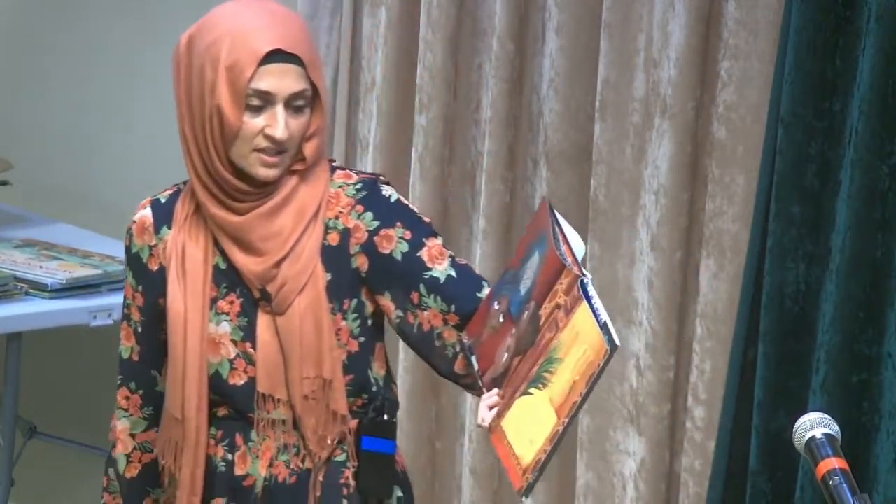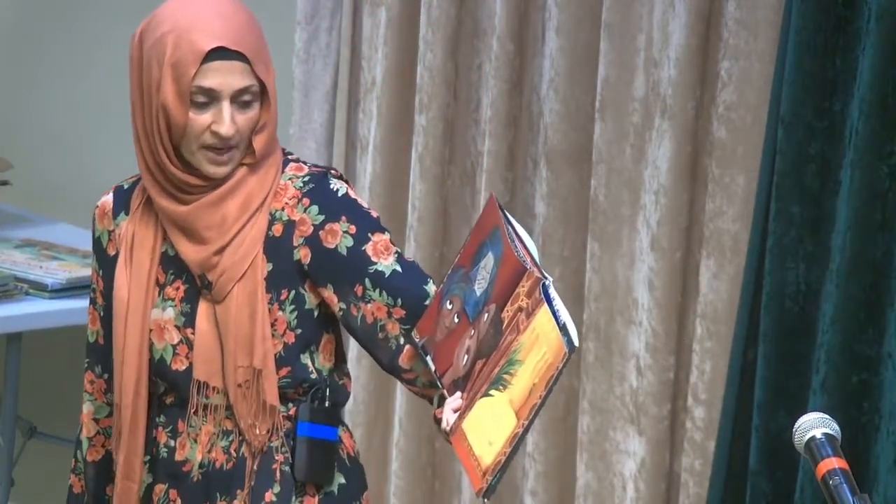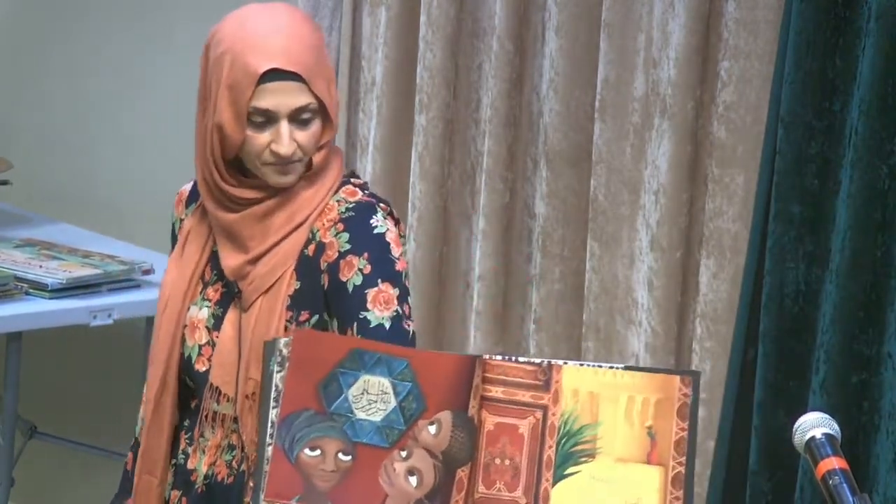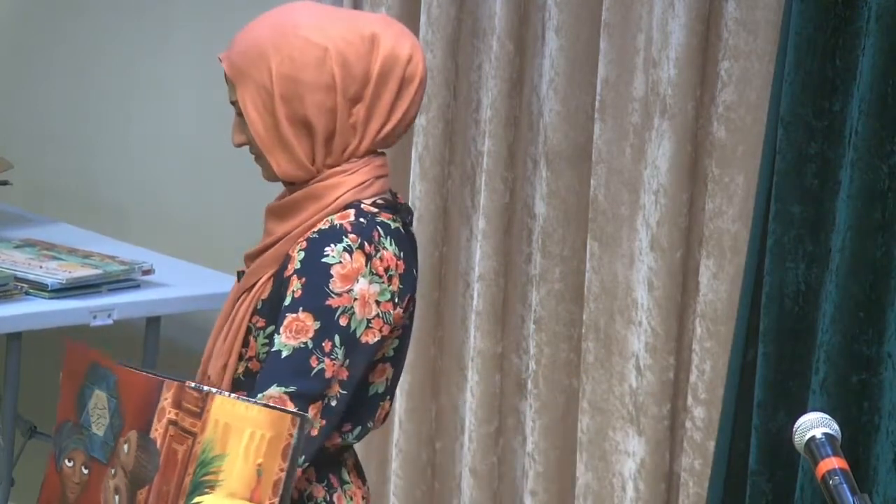Hexagon is a tile, bold and bright, painted with an ayah I love to recite. Can you see? Look at those pictures.